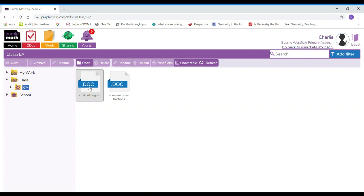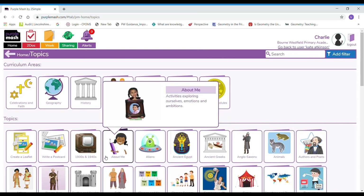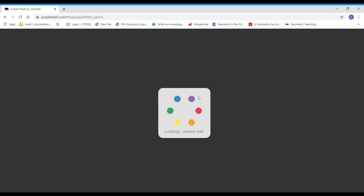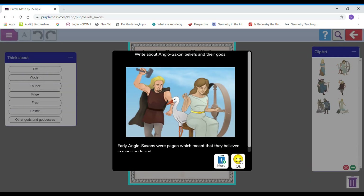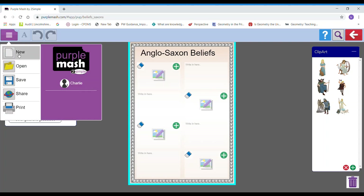Let's go back to Purple Mash. Once I've had a go at all the work in the work folder I might think: I've done all my to-dos, I've done all my work that my teacher set, but I want a little bit more to do. Well, you can explore anything here on the home page. You can look at all the curriculum links down here and if you do that you'll have the option to save your work. For example, I have a piece of work on Anglo-Saxons — it's saying I need to write about their gods, so I might go away and do some research and then tell my teacher what I know about it, and I can then save that.